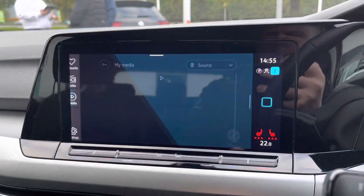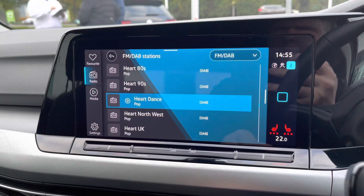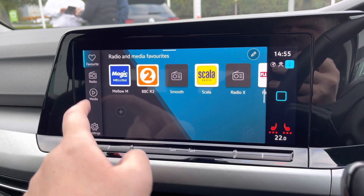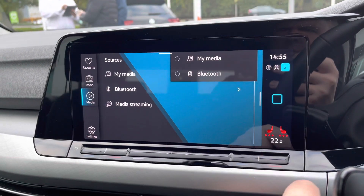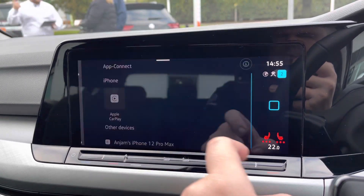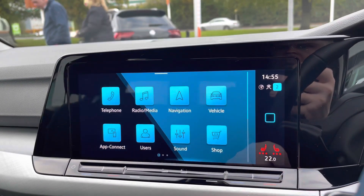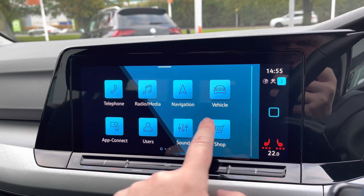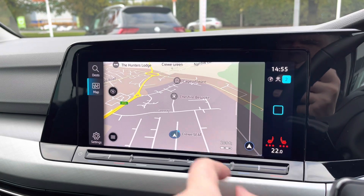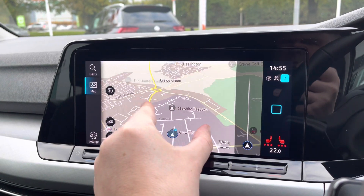On the infotainment screen you've got full digital radio with plenty of stations to keep you entertained while on the move, and you can favourite these too. There are multiple media inputs including Bluetooth to keep you connected, and telephone integration. You've also got the App Connect system giving you Android Auto and Apple CarPlay, meaning you can mirror apps from your phone such as Google Maps and Spotify. There's also built-in navigation if you prefer to use that.